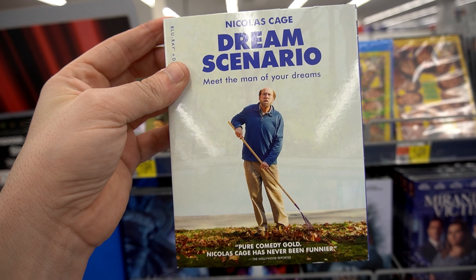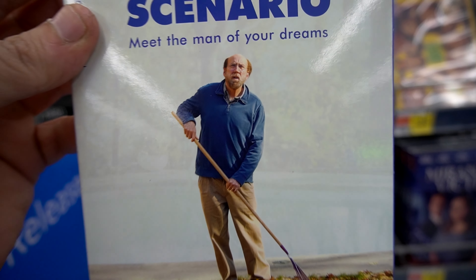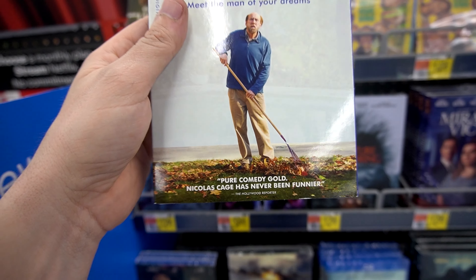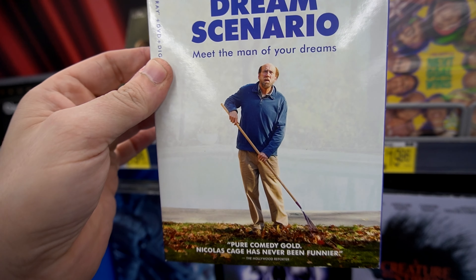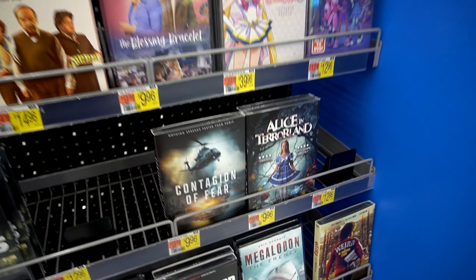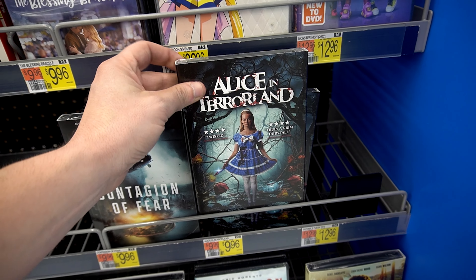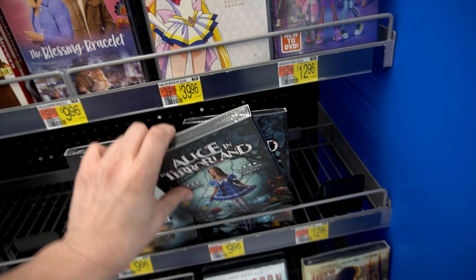Dream Scenario with Nicolas Cage on a Blu-ray with a slipcover. Look at his face — it's just pure comedy gold. Dream Scenario, never heard of it, but there's a Nicolas Cage title. This Alice in Terrorland is back. I'll get it next week. This Walmart turned out to be really good — I love it.